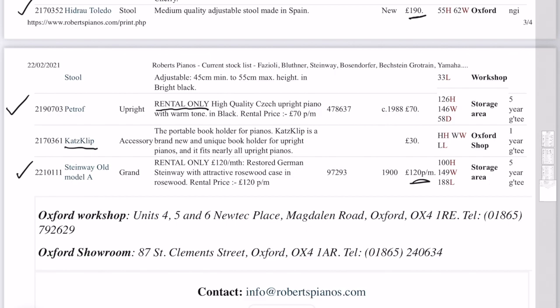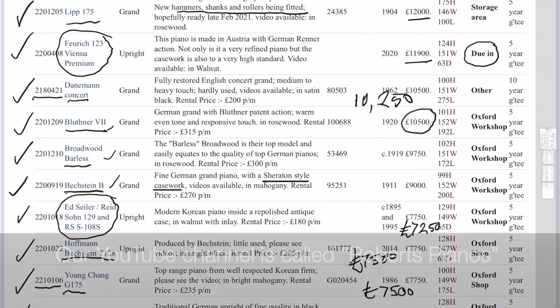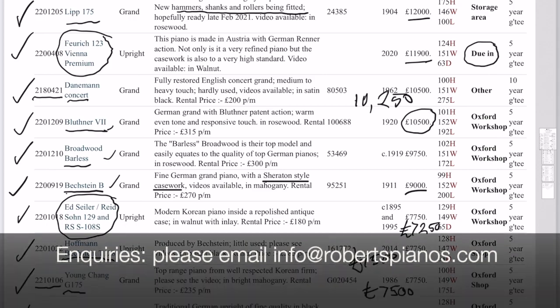Thank you very much for listening. I hope that's been helpful. I think I missed out one piano — I was ticking them all off earlier on and realised that I missed out this Bechstein. I did mention it in passing — we have a video comparing it to other pianos, and I can really recommend it. It's a high-quality piano with Sheraton-style casework. Look for Bechstein B Sheraton on our video channel. The hammers are hardly used and we finely regulate it so that it feels as much like a new piano as possible. Thank you very much.